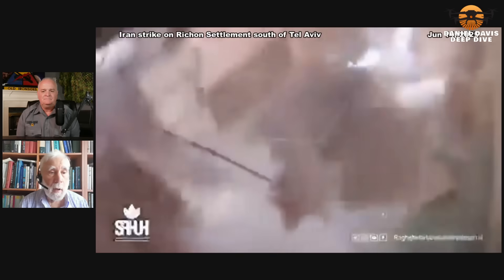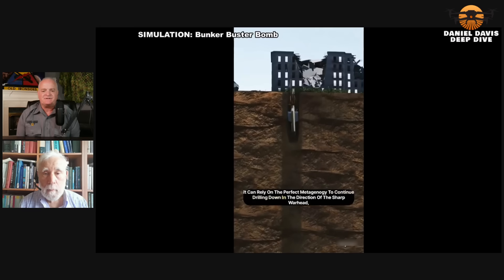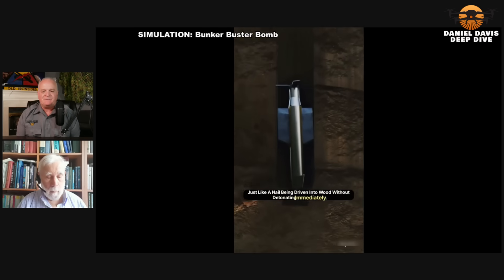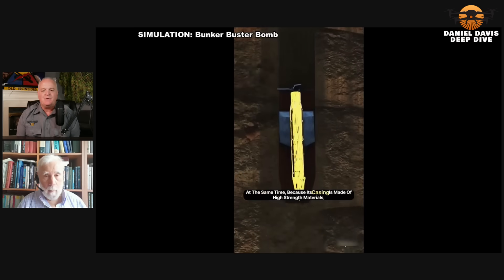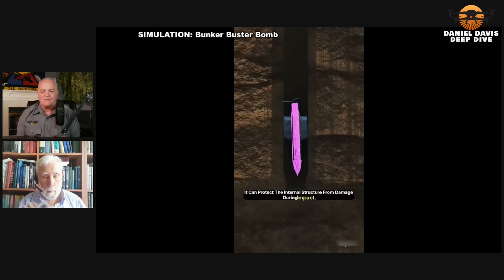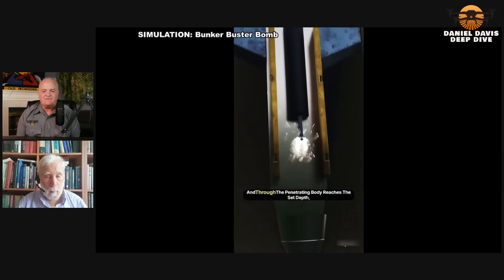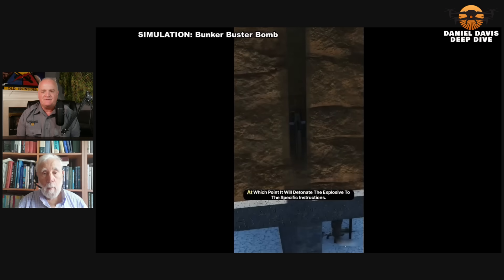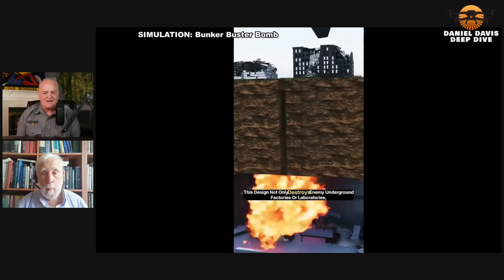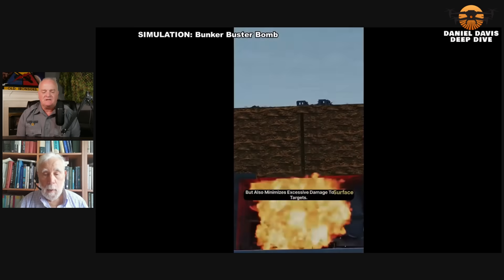The Bunker Busters are going to have a very low rate of success — no question about it. This is a simulation of what's claimed to be the Bunker Buster bomb, the GBU-57, which is alleged to be able to go up to 200 feet into the ground, even through reinforced concrete, before it explodes. Because of the surface of the missile itself, it will burrow deep inside and then explode in an underground facility. That's the claim.